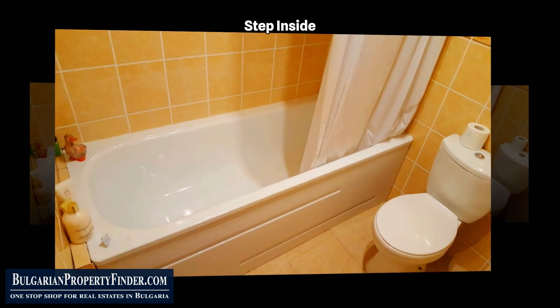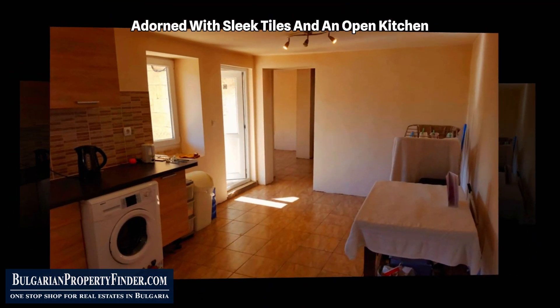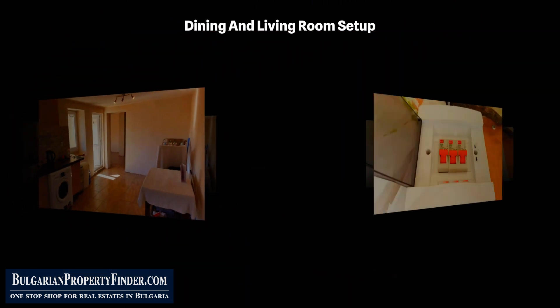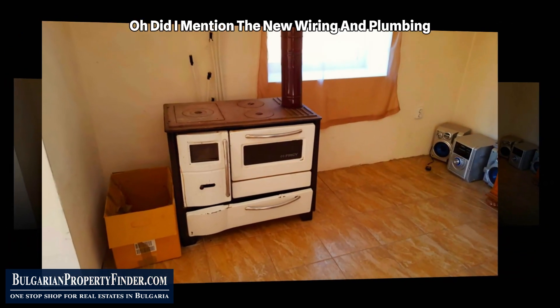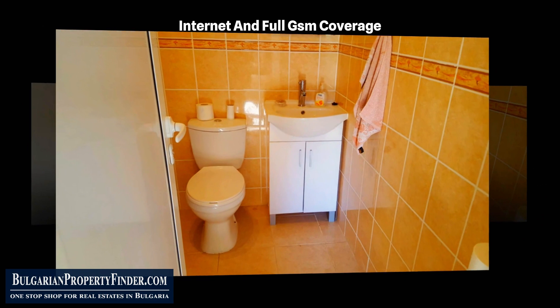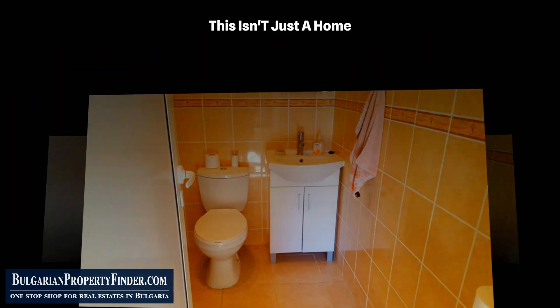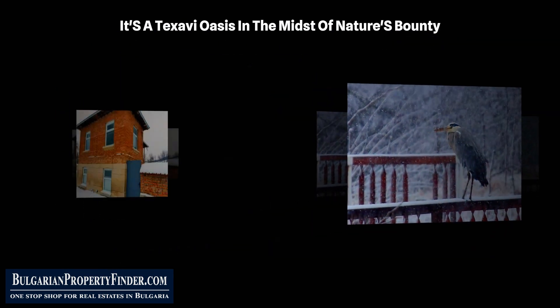Step inside and you'll be greeted by a first floor adorned with sleek tiles and an open kitchen, dining, and living room setup. Did I mention the new wiring and plumbing, satellite television, broadband cable internet, and full GSM coverage? This isn't just a home — it's a tech-savvy oasis in the midst of nature's bounty.